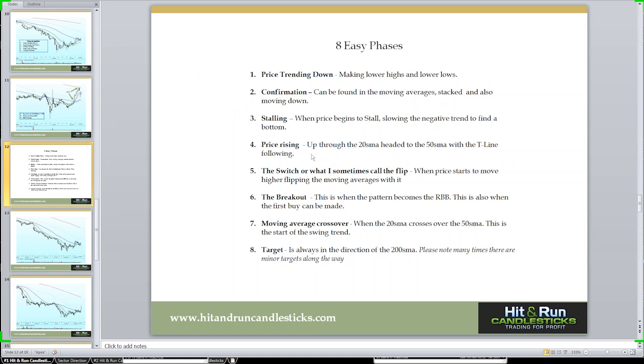We want to see price rising up through the 20, which is what's going to bring the 50 up, headed to that 50-day simple moving average. The T-line doesn't have a lot to do with the very beginning part of it. But if price is moving up, the T-line is going to be following. If you start seeing a T-line run up through that 50, that's also a nice warm and fuzzy feeling that the bulls are really marching up that direction. The switch — or what I call the flip — is when price starts to move higher, flipping up through all the moving averages. Then we're looking for the PBO — the pullback opportunity — where we're going to look to buy the chart.